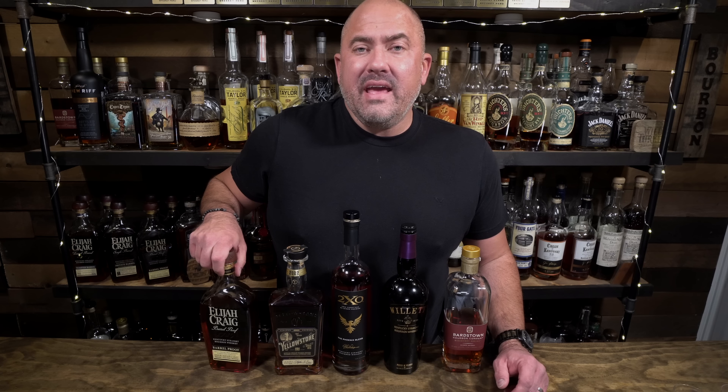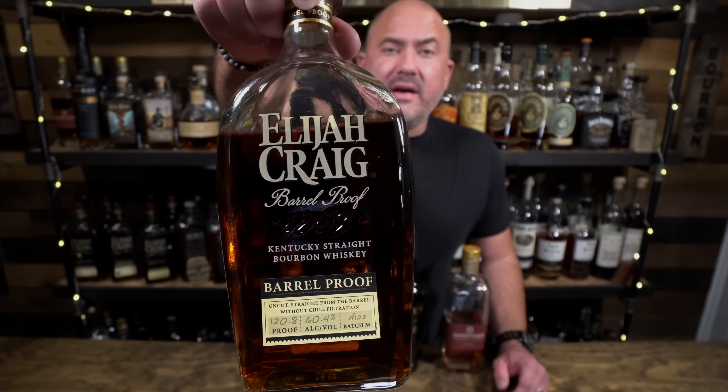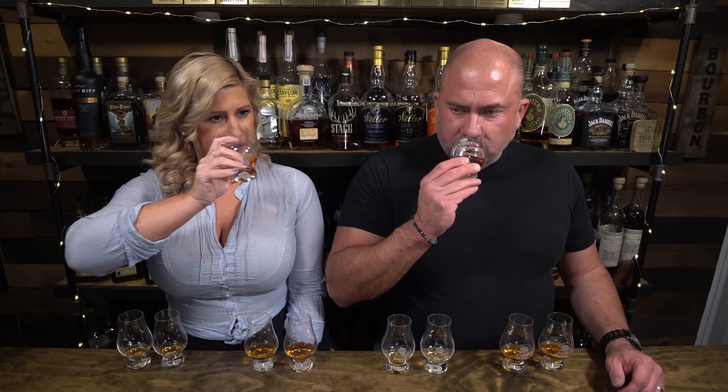This is Elijah Craig Barrel Proof. It's a 12-year limited edition — this particular one is A122 from this year, coming in at 120.9 proof. I get a deep, dark richness — caramel, brown sugar, melted butter, butterscotch. Anything that is super sweet and dessert-y. On the very back end I get spice, but then I also get a little bit of fruit. This reminds me of like a vanilla cinnamon roll. That just goes down like a delicate dessert.